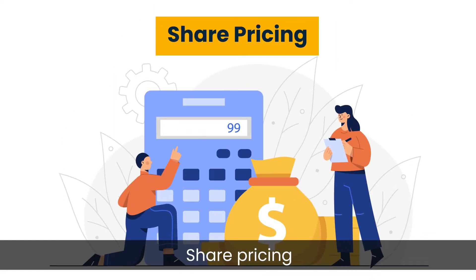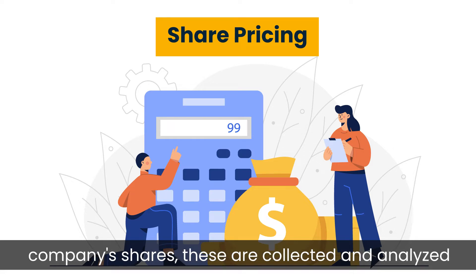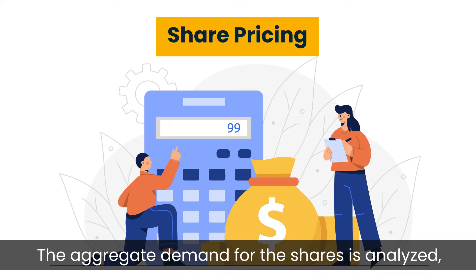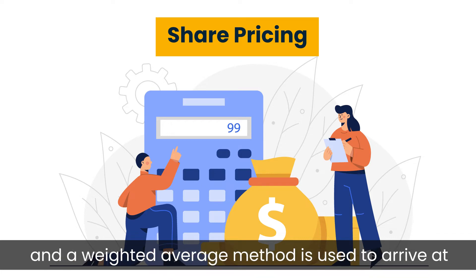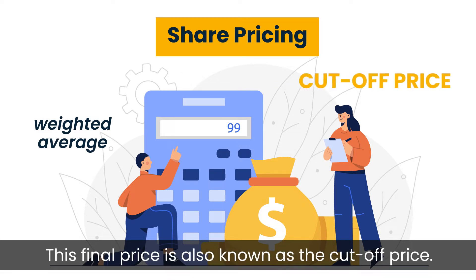Step 3: Share Pricing. After the investment bank invites bids for the company's shares, these are collected and analyzed to determine the fair value for the shares. The aggregate demand for the shares is analyzed and a weighted average method is used to arrive at a final price. This final price is also known as the cut-off price.